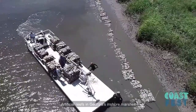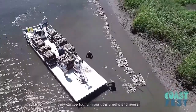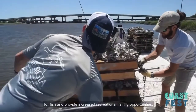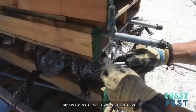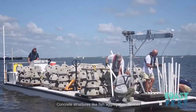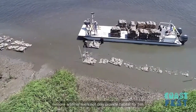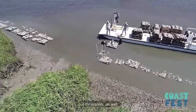Artificial reefs in Georgia's inshore marshes are similar, but instead of being located far out into the ocean, they can be found in our tidal creeks and rivers. They can enhance areas that lack suitable habitat for fish and provide increased recreational fishing opportunities. While offshore, the Coastal Resources Division may create reefs from large items like ships, the inshore reefs are made from smaller materials. Concrete structures like fish aggregation devices such as reef balls have been placed all across Georgia's inshore coastline to promote healthy fish habitat.